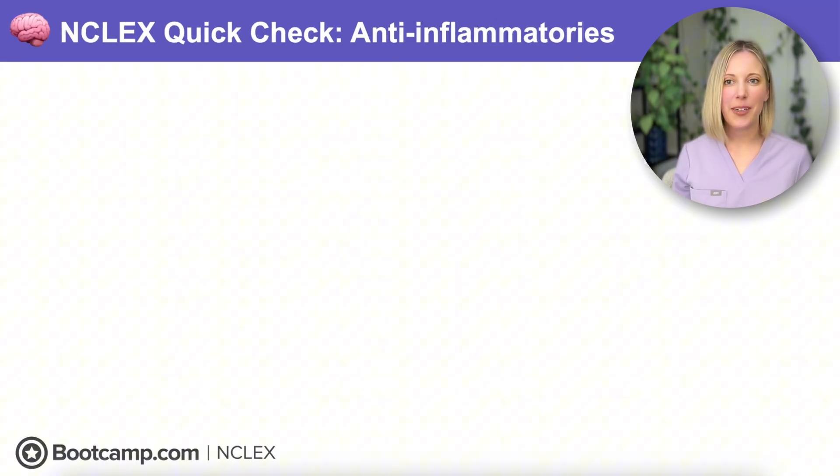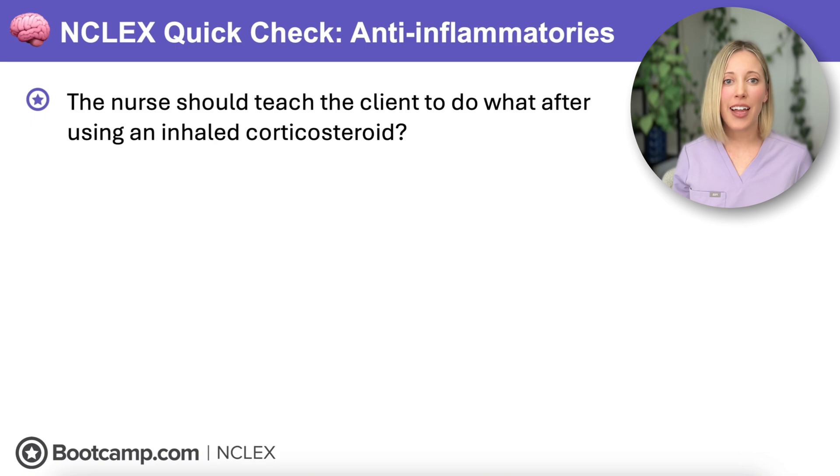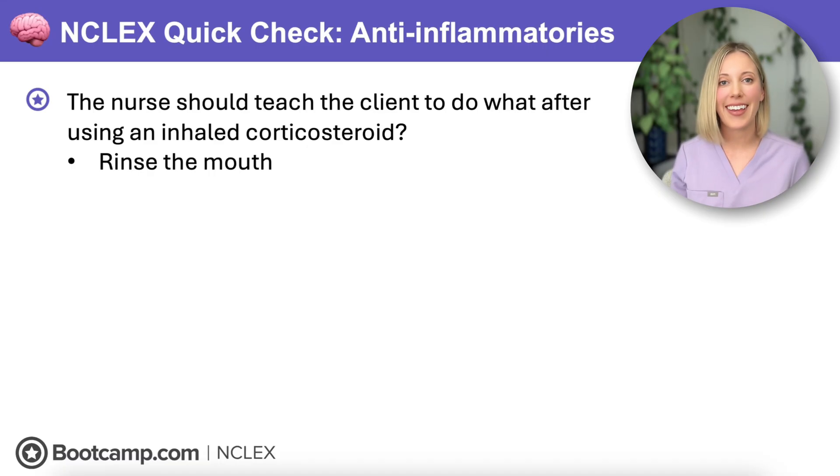NCLEX quick check: The nurse should teach the client to do what after using an inhaled corticosteroid? We need to teach them to rinse their mouth. This helps prevent oral thrush because steroids suppress local immunity in the mouth, putting the client at higher risk for opportunistic infections like candidiasis.